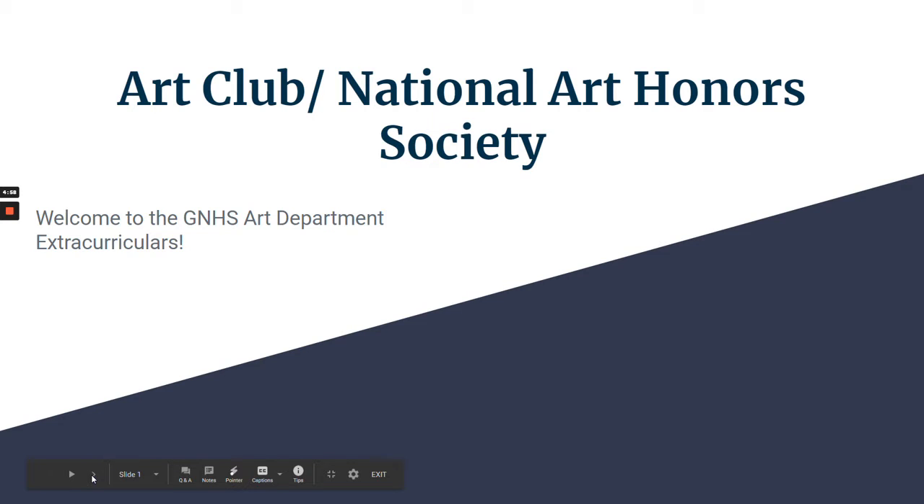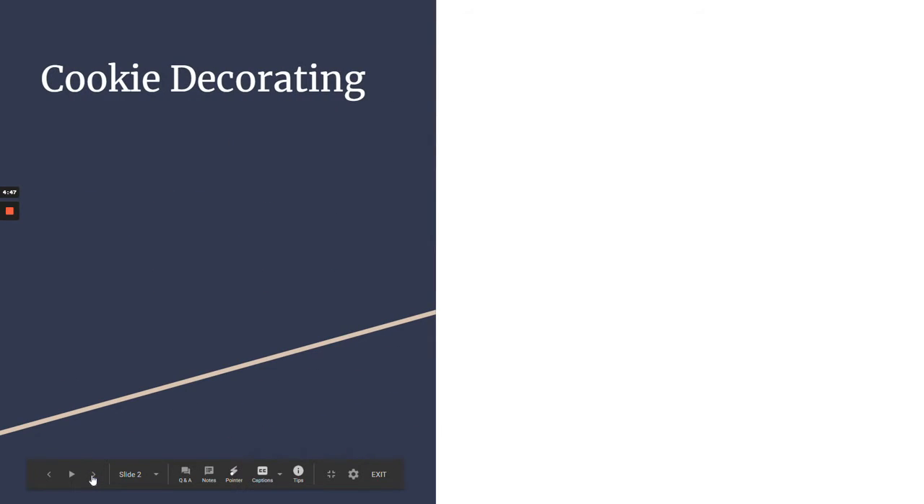Hi, my name is Rachel Meyer and I am currently the president of National Art Honor Society, and I've been attending the Art Club at Grayslake North since freshman year. I'm going to tell you a little bit about the program and welcome you if you're interested in joining.